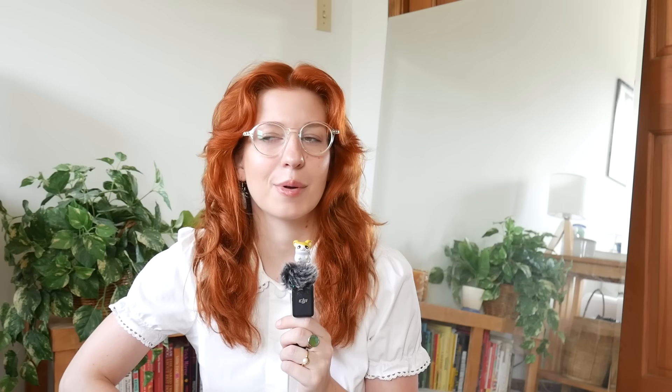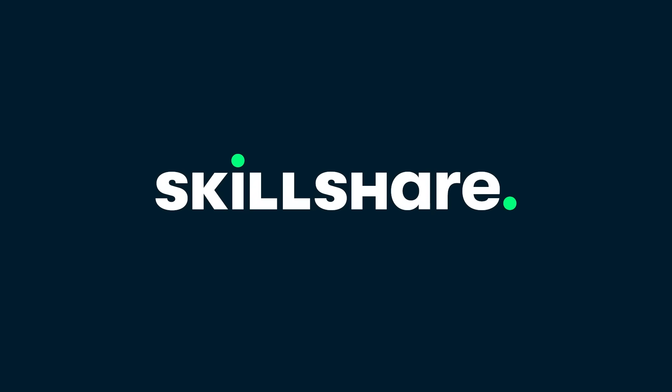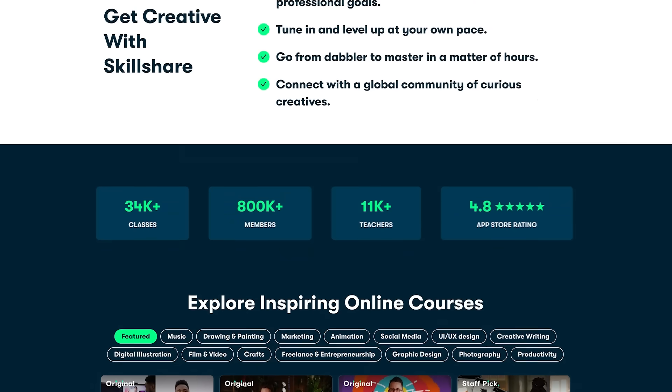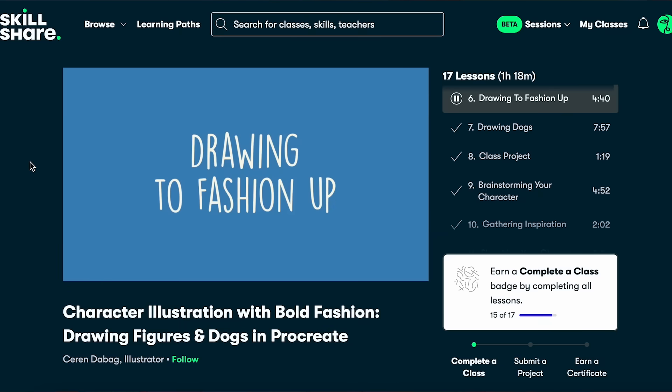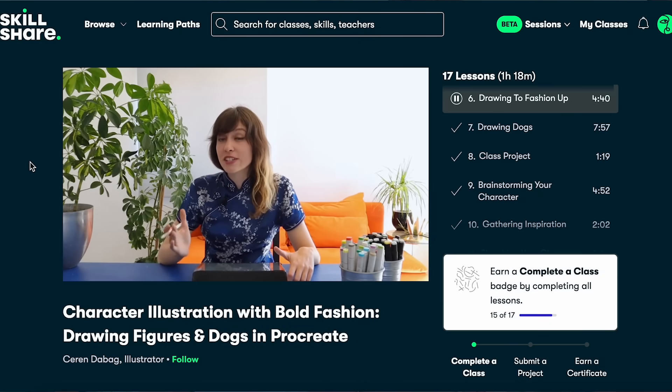On today's topic of exercising your creativity and developing your skills, thank you so much to Skillshare for sponsoring this video. Skillshare is the largest online learning community for creatives with thousands of classes across film, illustration, design, freelance, productivity, and so many more. I personally used Skillshare before ever working with them to develop my graphic design skills and successfully start doing freelance graphic design — which was pretty awesome.